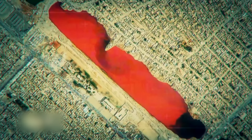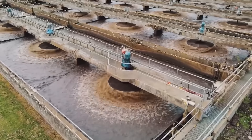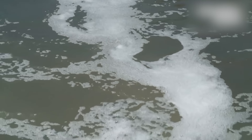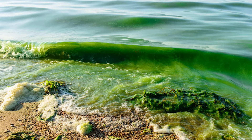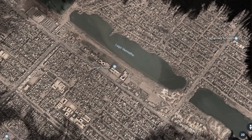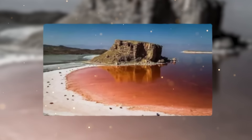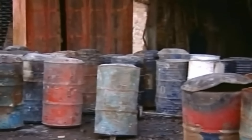A more likely explanation from environmental scientists points to nearby sewage or water treatment facilities, which could have discharged pollutants rich in phosphates and nitrates, fostering conditions ideal for an algal bloom. The lake has since returned to its normal color on Google Earth. Similar to phenomena like Iran's Lake Urmia and Senegal's Lake Retba, the blood-red lake in Iraq is a vivid indicator of ecological changes and challenges.